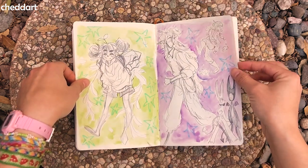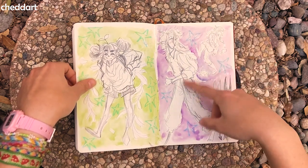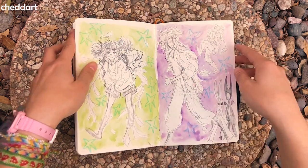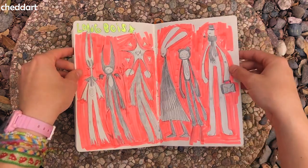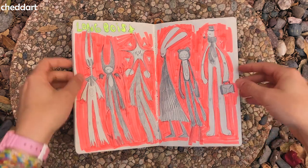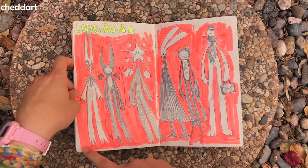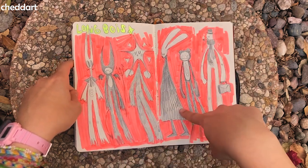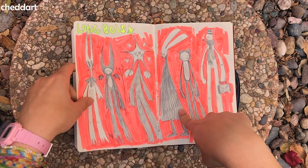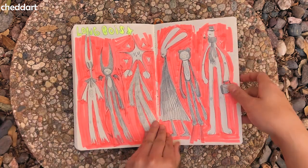These are my OCs — a bunny guy and devil guy. I was trying to do more dynamic poses because when I draw them I realized I always just draw them standing there. So I was trying to do more interesting poses. And then I was like, let me draw all the long boys I draw together — so we've got devil guy, bunny guy, star head guy, bunny guy with a trench coat, monkey guy, tall guy. The long boys.